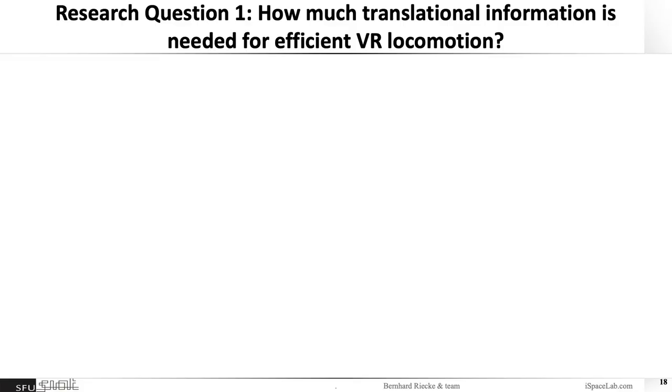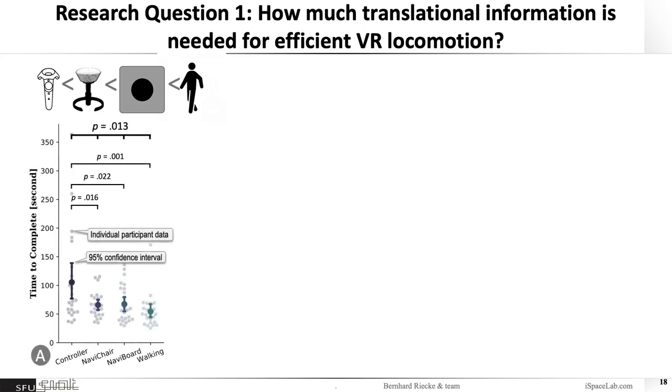Our first research question was: how much translational information do you really need for efficient VR locomotion, to have optimal performance? We predicted that walking would perform best, followed by the standing leaning interface (NaviBoard), then the sitting one (NaviChair), then the controller. What we saw was slightly different: the controller, as predicted, yielded the worst performance. But the NaviChair, NaviBoard, and walking all yielded almost the same performance — at least not statistically different.